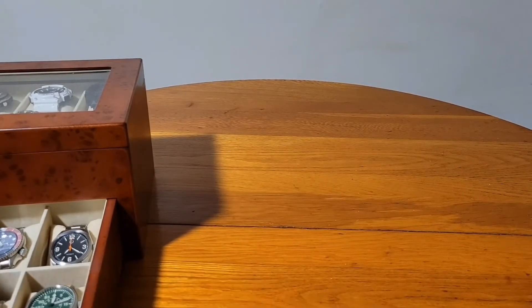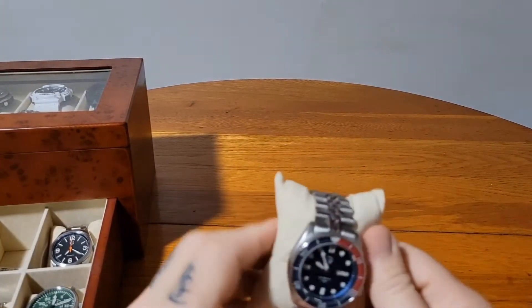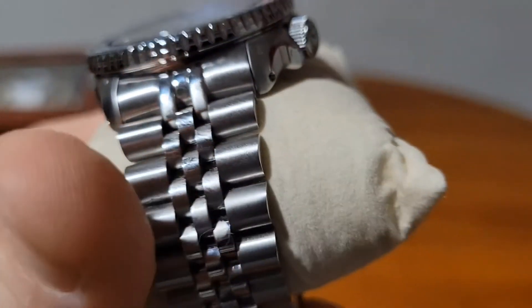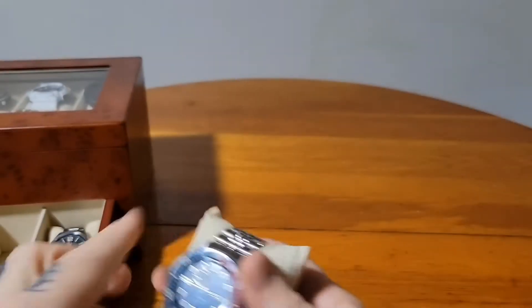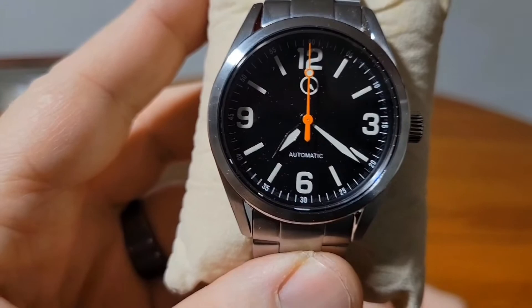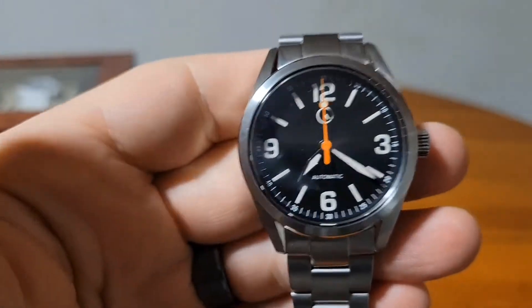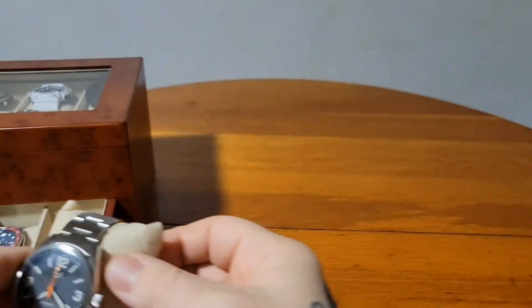I like automatic watches the best, you all know that. Now the rest of them are my Islander collection. This is the ISL-19 with the NH35 movement and the Pepsi bezel on the jubilee-type bracelet. I love my Islanders. Next up is the pilot's watch, the ISL-54, rocking the NH35. I love this one with the exhibition case back. It comes on a black leather strap but I got the bracelet for it — I like bracelets better than leather.